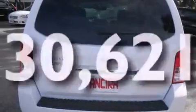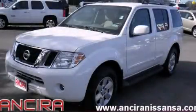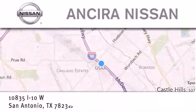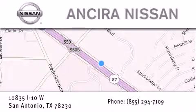We hope you found this video informative. Please contact us today. Thank you for considering Ansira Nissan for your next new or pre-owned vehicle. For additional information please visit our website, give us a call, or stop by our dealership. We're located at 10835 Interstate Highway 10 West in San Antonio. We look forward to serving you.